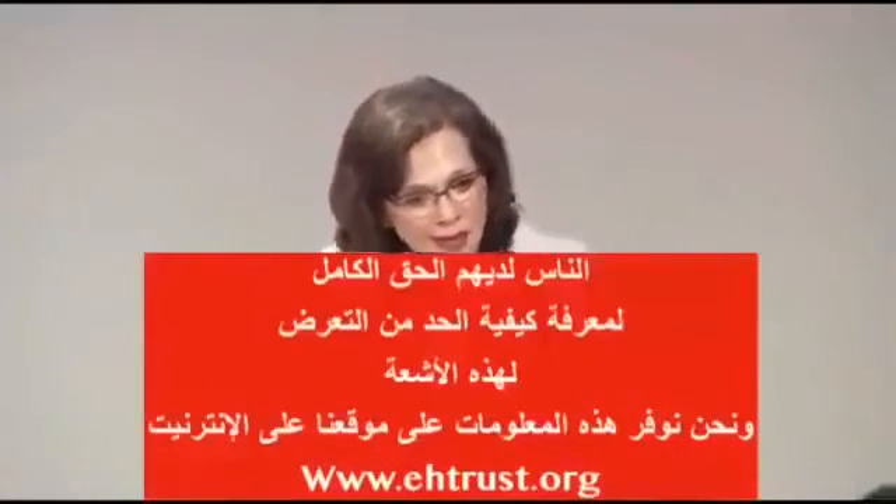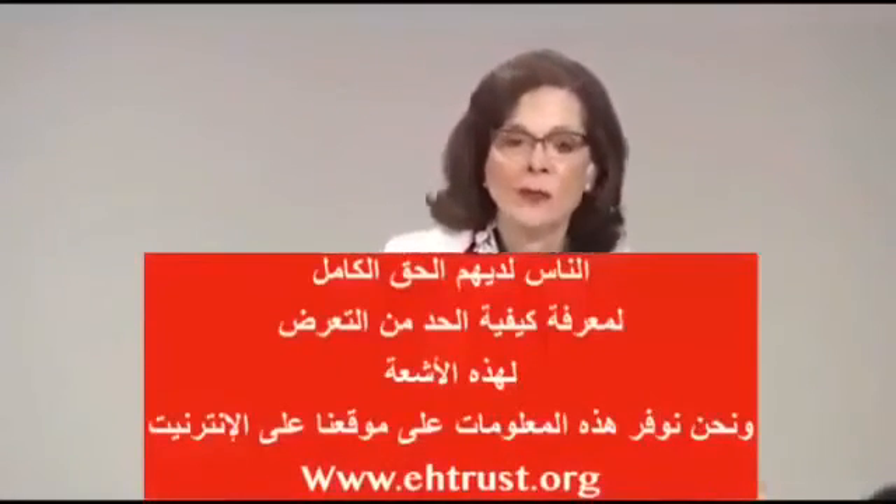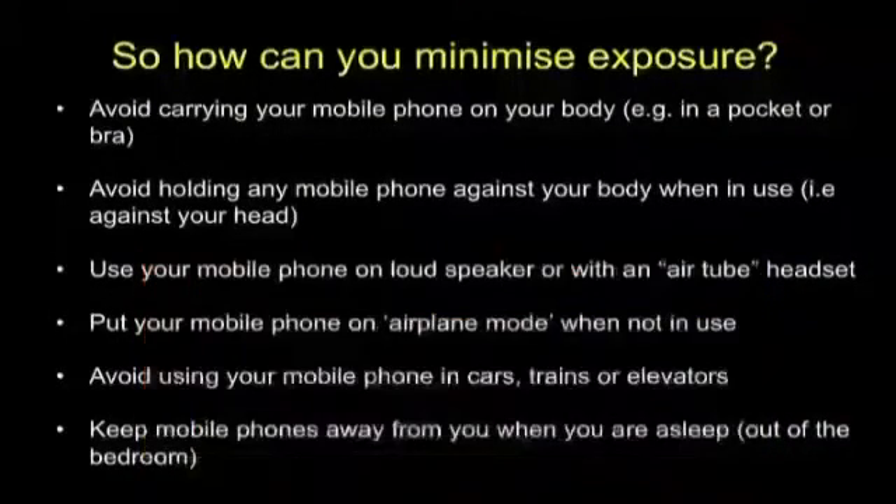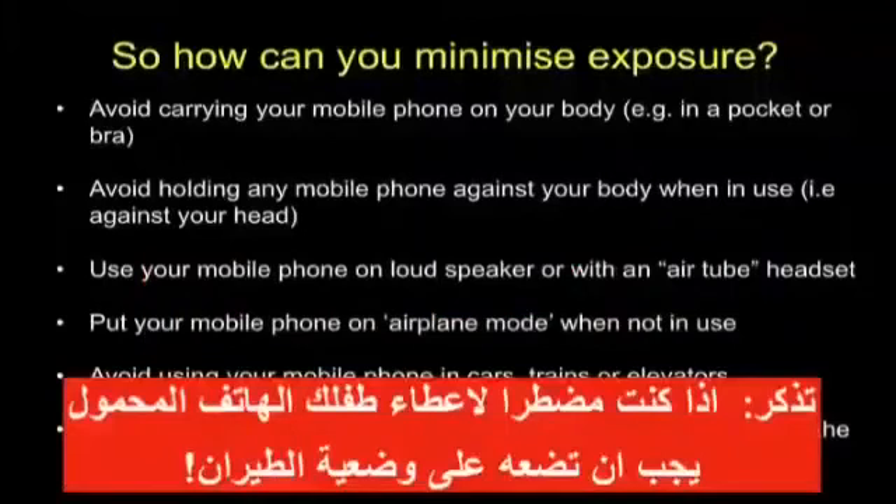But in the meantime, people have a right to know how you can minimize exposure. I think this information is available on our website and will be available on yours. Remember, if you have to give a phone to a child, put her on airplane mode.